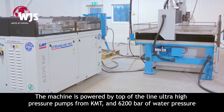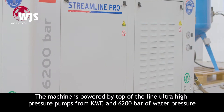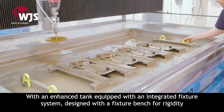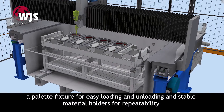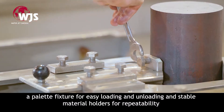The machine is powered by top-of-the-line ultra-high-pressure pumps from KMT and 6200 bar of water pressure. With an enhanced tank equipped with an integrated fixture system designed with a fixture bench for rigidity, a pallet fixture for easy loading and unloading, and stable material holders for repeatability.